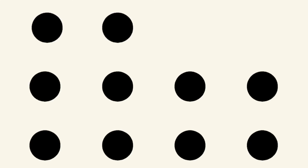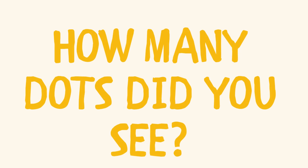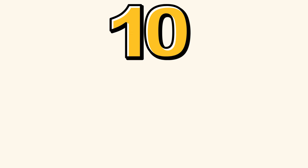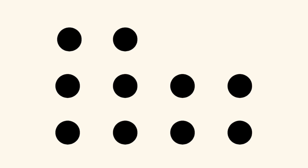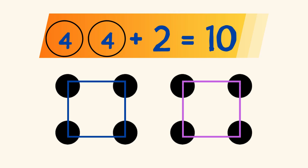And this? How many dots did you see? How did you see your answer? Did you see 2 squares with 4 dots each on the bottom, and 2 dots in a horizontal line on the top? And you know that the double of 4 is 8, plus 2 more equals 10?